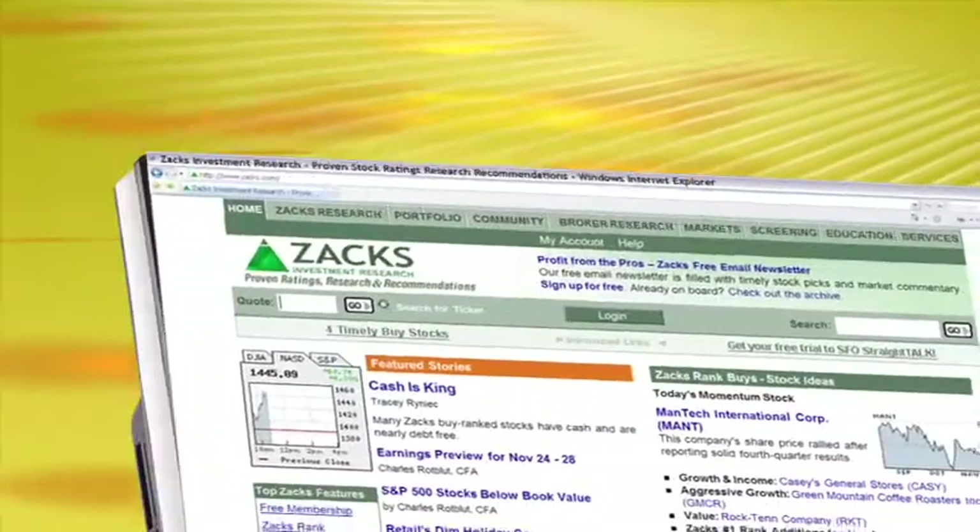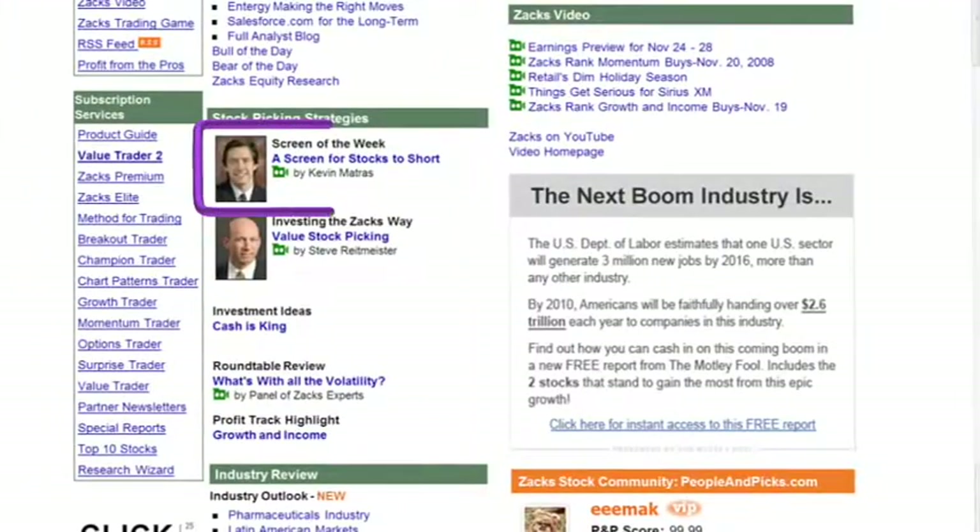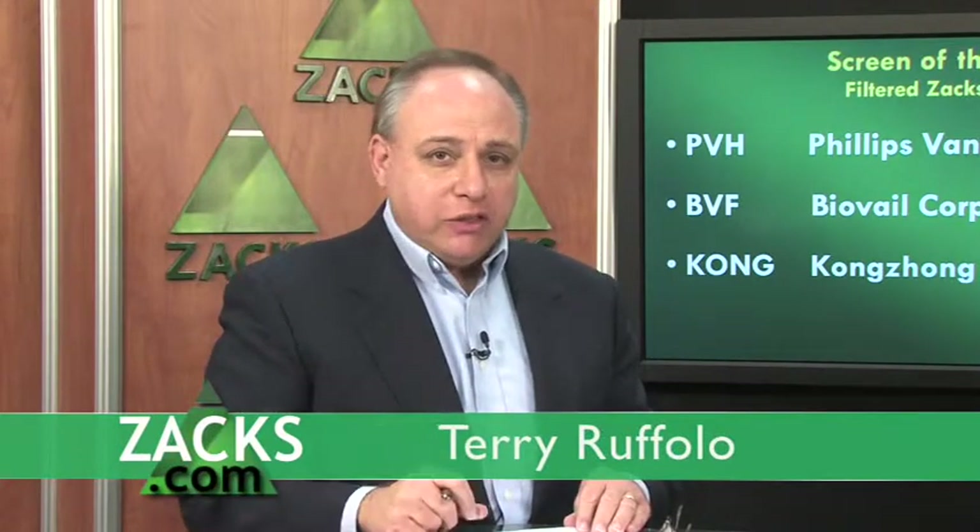Do you own them? No — always got to check the board. If you want to see the other two that came through this week's screen, get over to Zax.com's homepage and scroll down until you get to Kevin's picture and the headline next to it. When you click on it, it'll take you right to it. Don't forget that Kevin also uses the Research Wizard backtesting tool to achieve all of the screens he talks about here, and you can use it in your investing as well. To find out more, check Zax.com forward slash researchwizard. With Kevin Matras and the Screen of the Week, I'm Terry Ruffalo.